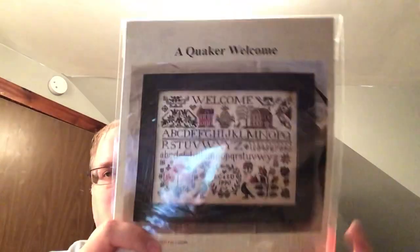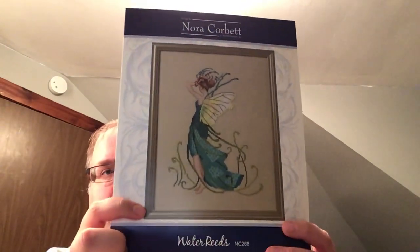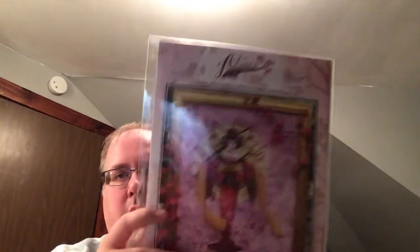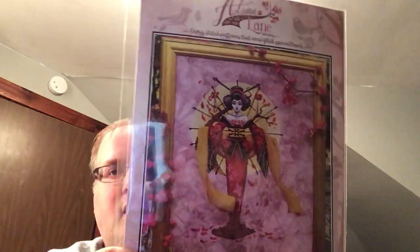Then Quaker Welcome by Lila's Studio. Last week I got Water Reeds by Nora Corbett, one of the Pond Pixies — I have her beads too. I can't remember if I showed her, but I got Sakura from Autumn Lane Stitchery, the model that I stitched.